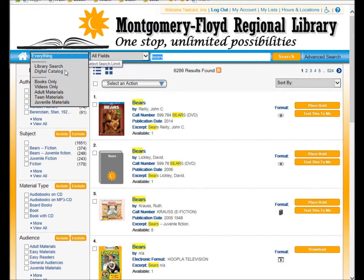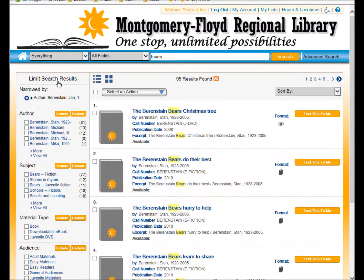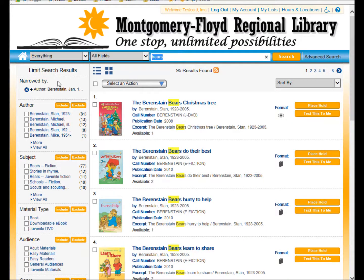We've created tutorial videos for all of these aspects. Continue to the next lesson to learn about accessing your account online, or you can skip to information about our digital collections, searching, and advanced searching.